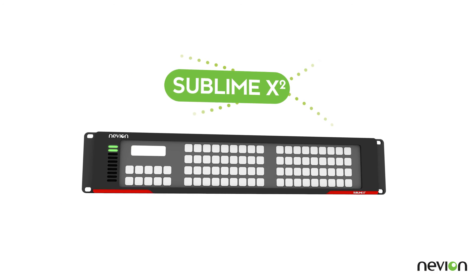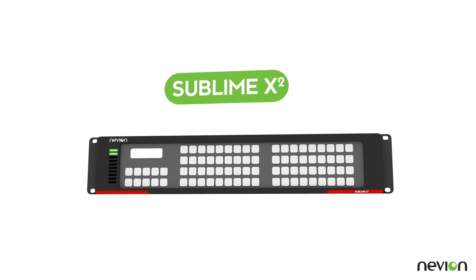Nevion's Sublime X2 — the compact router that punches above its weight.